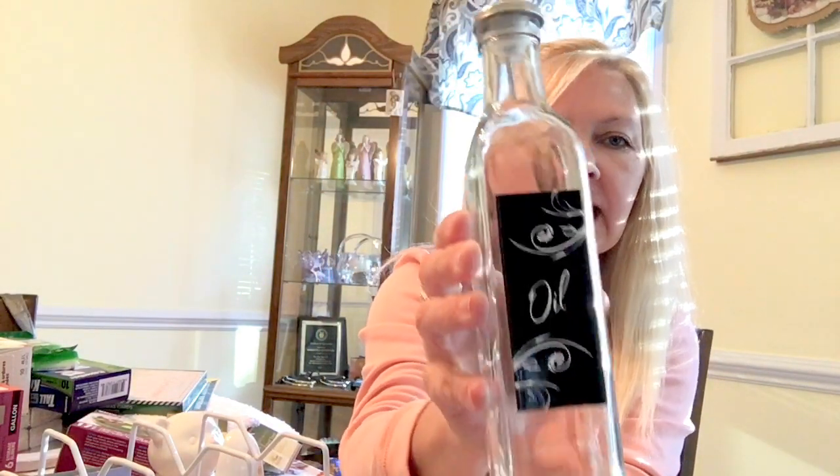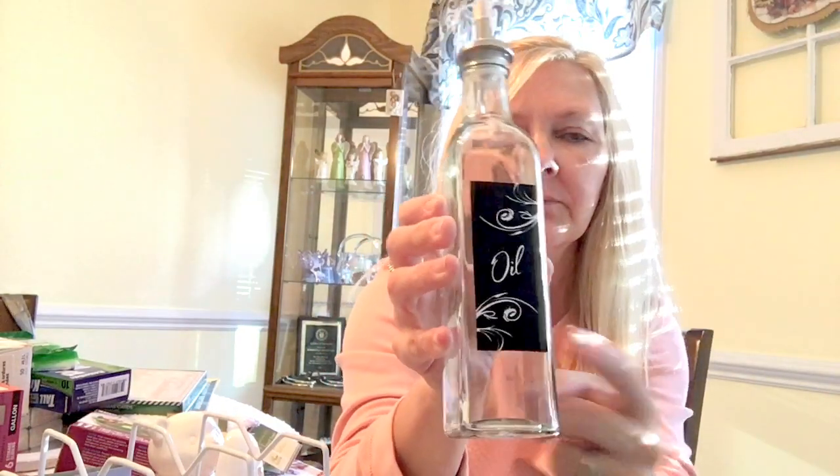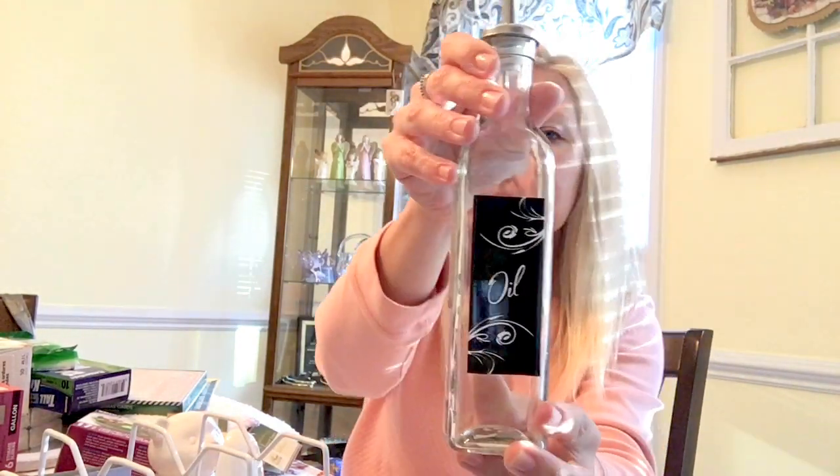I found this oil dispenser — it's got the little nozzle there. They had this oil and they also had a vinegar one, so I think next time I'm gonna pick the vinegar one up as well.